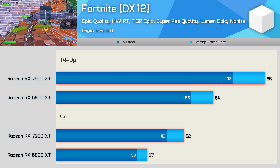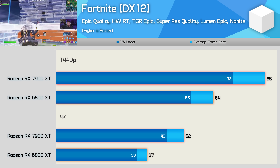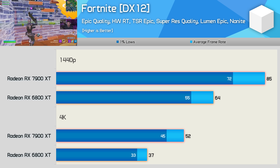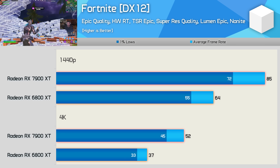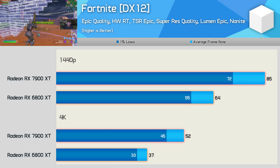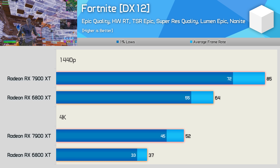With hardware ray tracing enabled along with upscaling in Fortnite, we don't see that much of a change to the margins. At 1440p the 7900 XT was 33% faster, and then 41% faster at 4K — very similar to what we're seeing without ray tracing enabled.